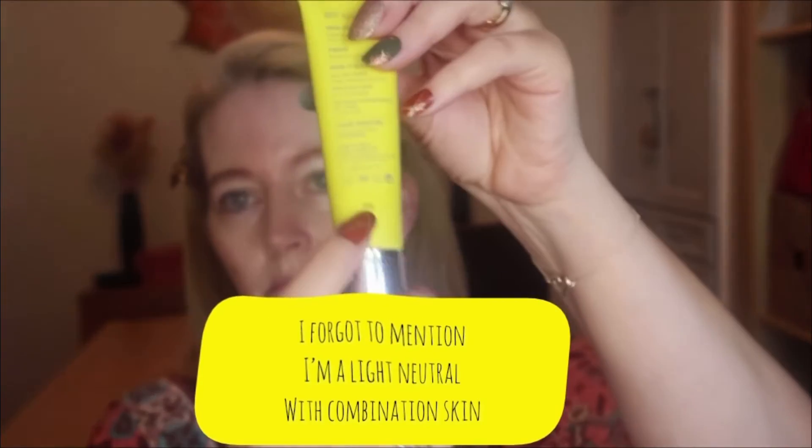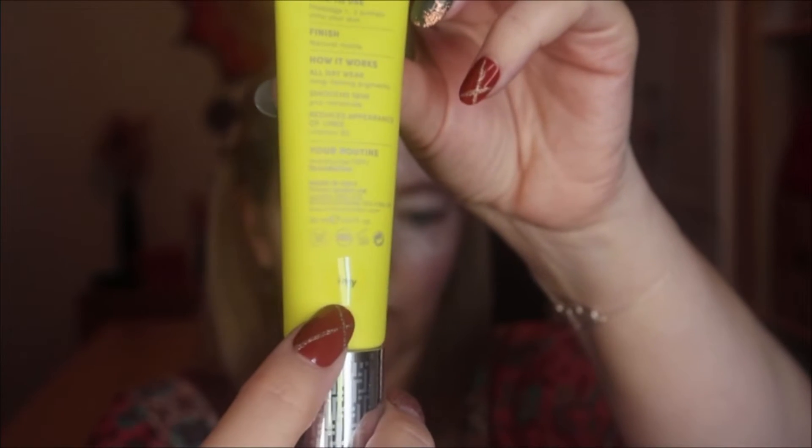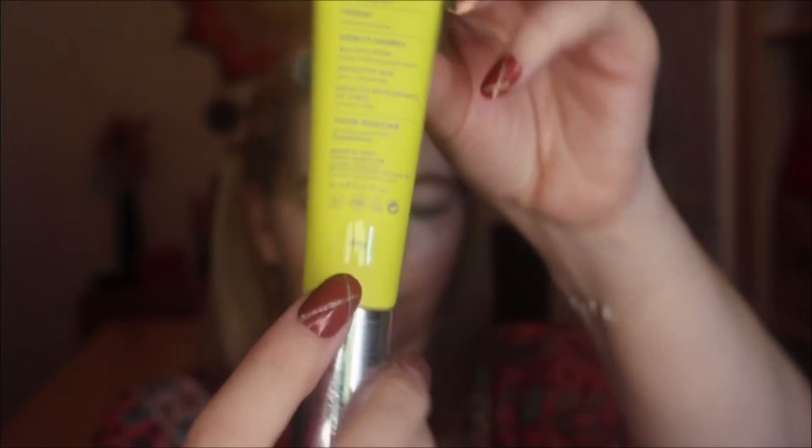So anyway, let's have a look at the one I bought. There we go — new packaging. They used to be white, I think, now it's yellow. And mine is IMY — I-M-Y. That's my shade.